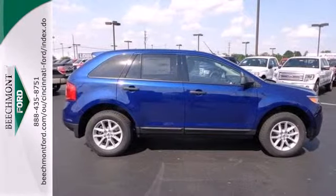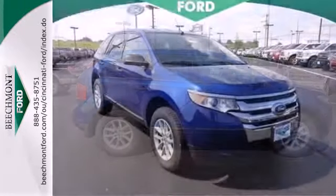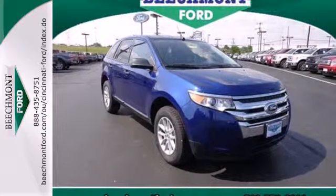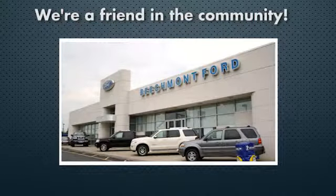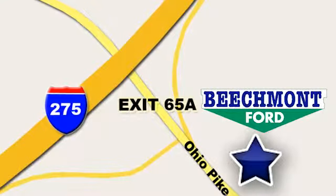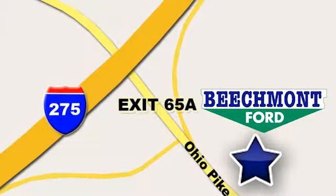We all lead busy lives. Now you can focus a little more on the important things and let this Edge take care of the rest. Beechmont Ford — we're a friend in the community. Stop in today. We're easy to find, easy to deal with, off of I-275 at 65A Beechmont Avenue.